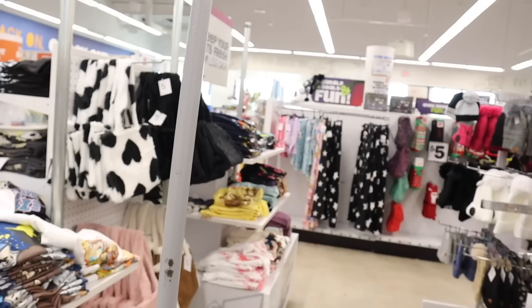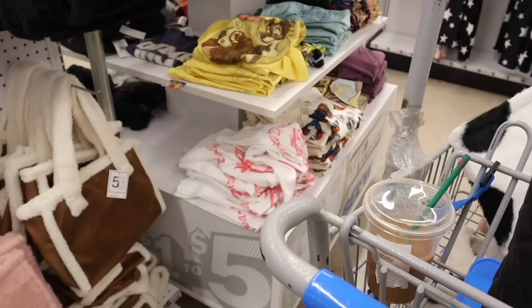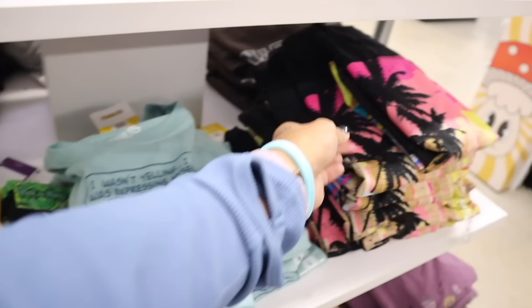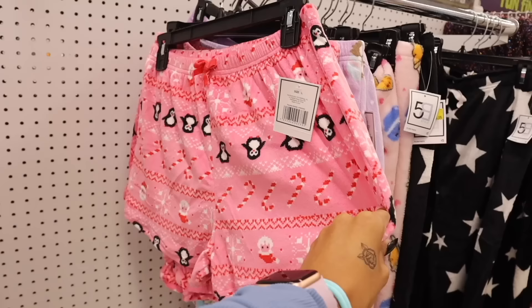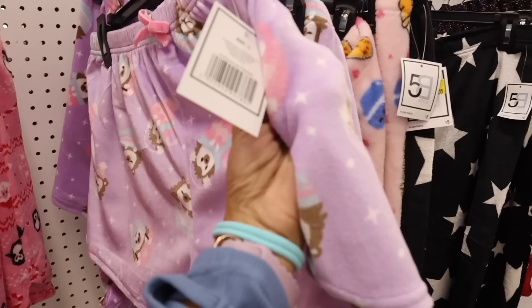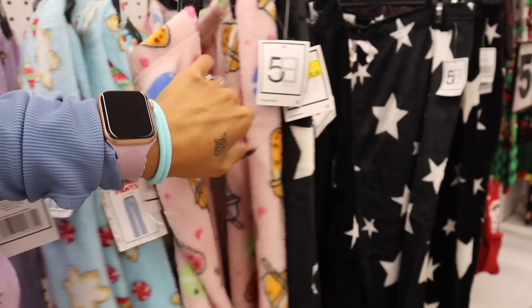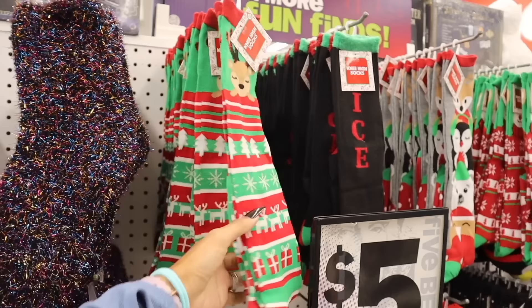Over here they have some graphic tees — Bambi, Snoopy ones saying 'I wasn't yelling, I was expressing myself forcefully,' and a sun design. Look at these pajama bottoms: one has penguins, another is light purple, there's a candy cane one, macaroon ones, and fuzzy star ones. And look at these really cute Christmas socks — always amazing gifts! They're priced at two. We are going ice skating soon so I need to get the girls the glove and hat set too.